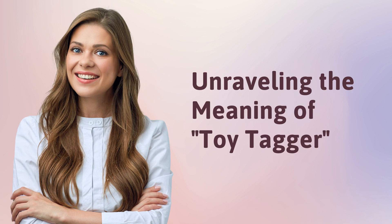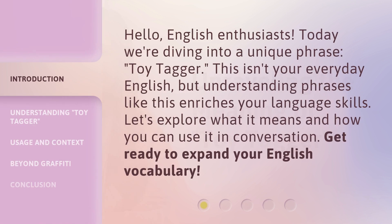Unraveling the meaning of toy tagger. Hello, English enthusiasts. Today we're diving into a unique phrase: toy tagger. This isn't your everyday English, but understanding phrases like this enriches your language skills. Let's explore what it means and how you can use it in conversation. Get ready to expand your English vocabulary.